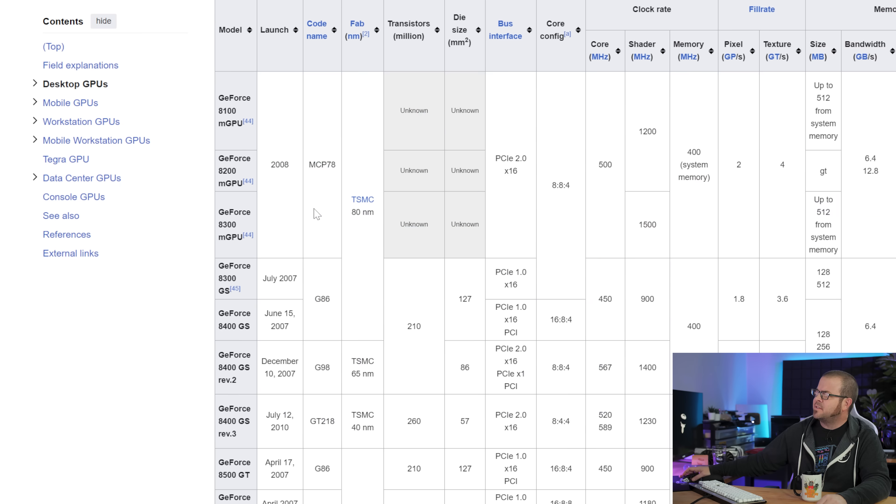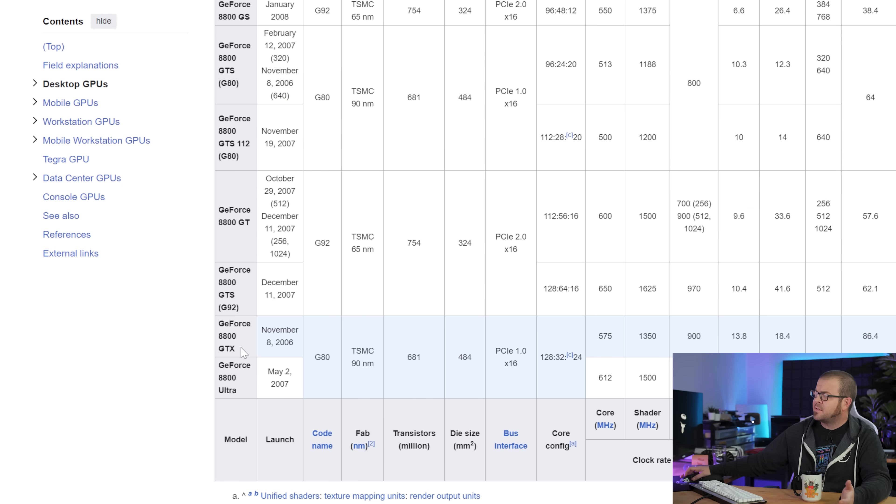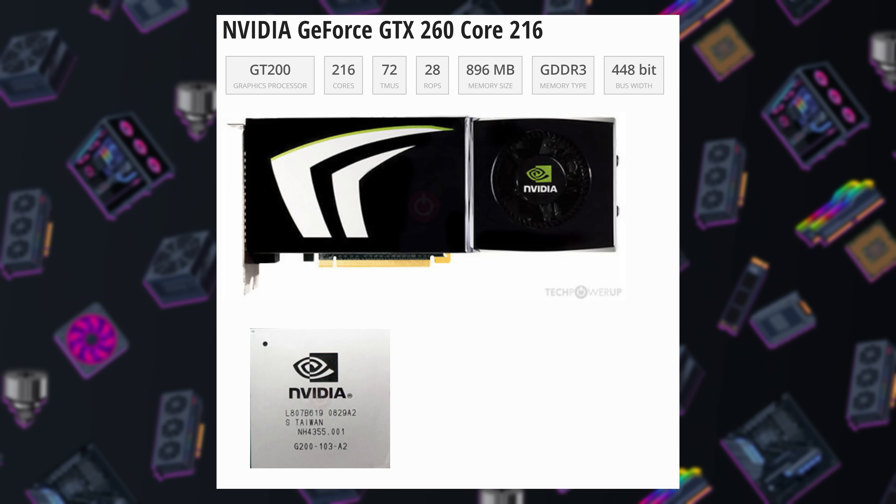Reserved for halo-tier cards with the 7000, 8000, and 9000 series, GTX hit the mainstream in 2008 when it switched to prefix form and was slapped on all the GeForce cards down to the GTX 260. OGs will recall the Core 216 variant of that GPU, quite the boon for budget builders with its $300 MSRP. GTX reached its peak with the GeForce 10 series in 2016, with its final form performance-wise apparently being the still-relevant GTX 1080 Ti from 2017. Despite the advent of the RTX 20 series in 2018, the GTX brand persisted with the GTX 16 series until now.